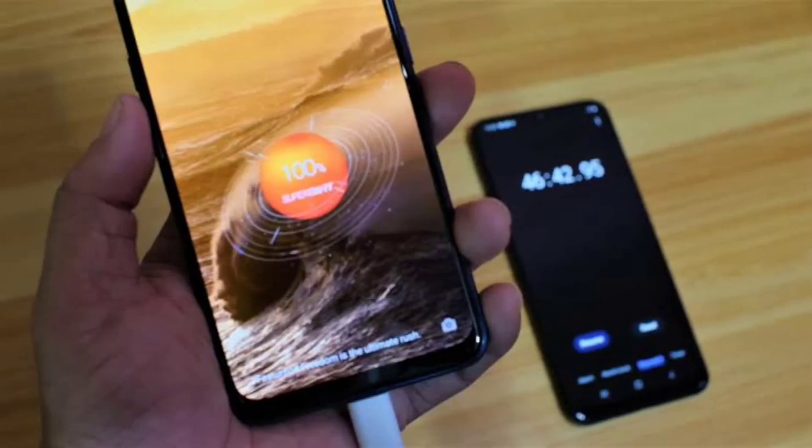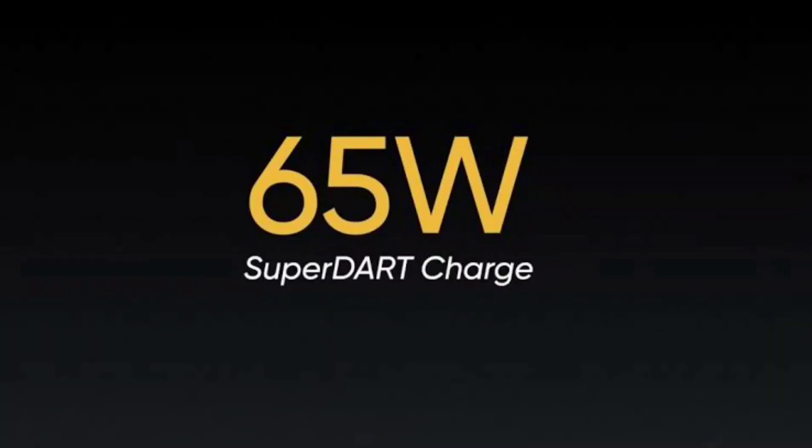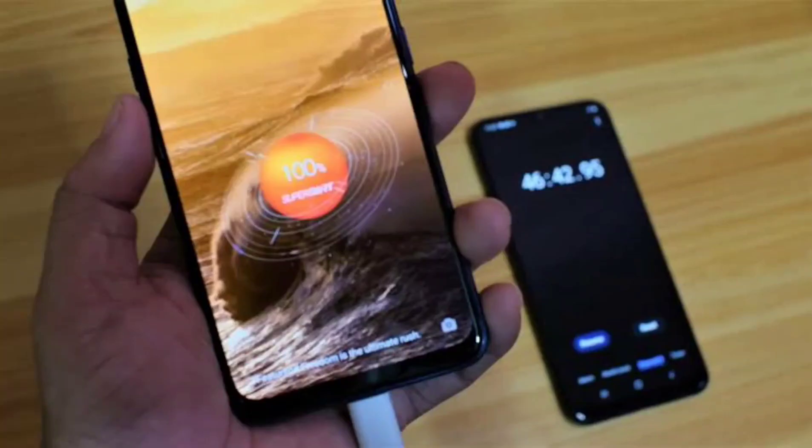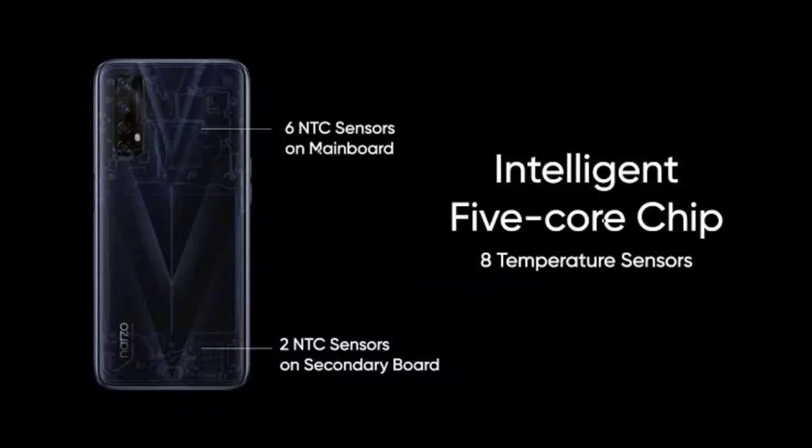You don't have to worry about the health of your battery when using the 65W SuperDart Charge because its charging system uses five safety protection layers across the charging adapter, cable, and smartphone, right down to the battery itself. It has a built-in custom chip allowing it to manage the charging process and monitor voltage and current at each node. It also has a low voltage system that keeps the temperature under control, making the technology completely safe for day-to-day use.